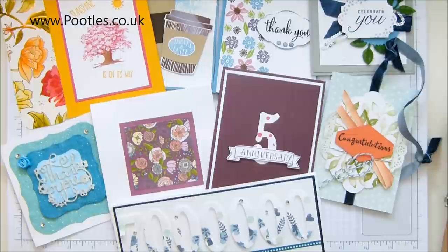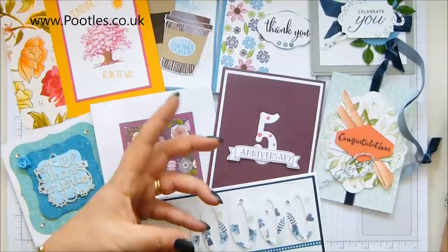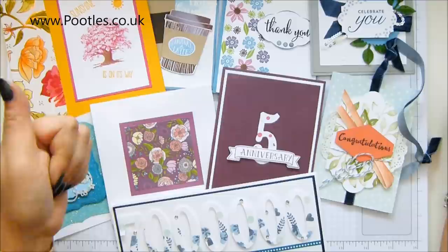Thank you so much for joining me — back tomorrow with regular videos, but I thought I'd surprise you this weekend. I'm working on catalogues — I'm filming this on Thursday and you're seeing it on Sunday. I received all my catalogues through UPS yesterday — 35 boxes, almost a thousand catalogues! We got them all out of the boxes and out of their packaging. They're all over my husband's office — go and have a look on my Facebook page, Pootles Papercraft, to see the photos.